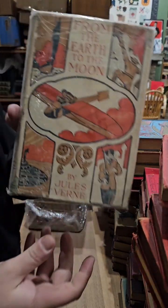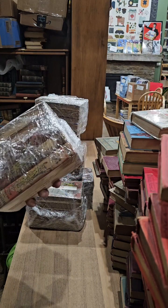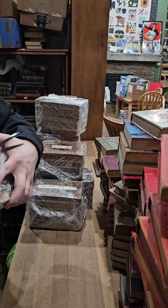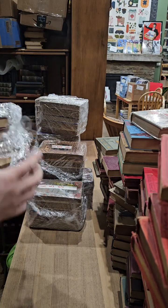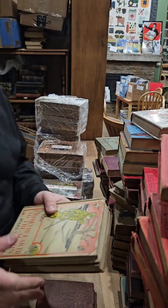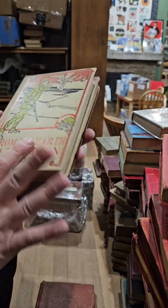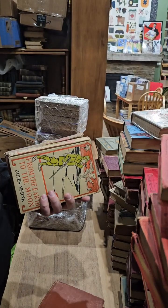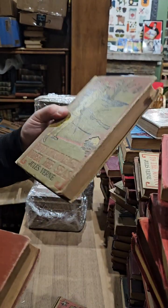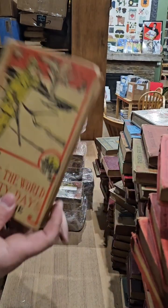From the Earth to the Moon. Two Tour of the World in 80 Days — there's a bunch with this style binding by Hurst and Company. 20,000 Leagues Under the Sea. Facing the Flag. Tour of the World in 80 Days. If you've made it this far and want to fast forward through all the slow opening of these bags, fast forward to the end where I'll have them all lined up with a short clip showing off all the spines and covers.